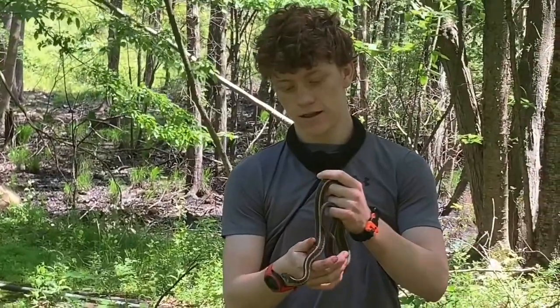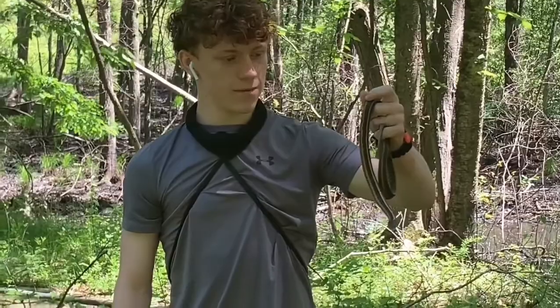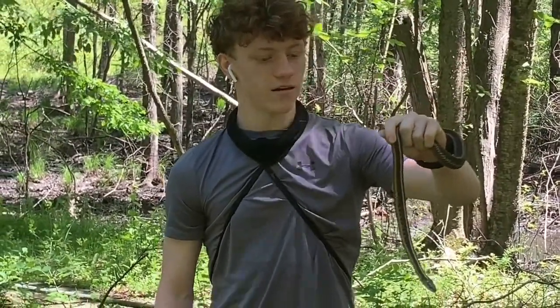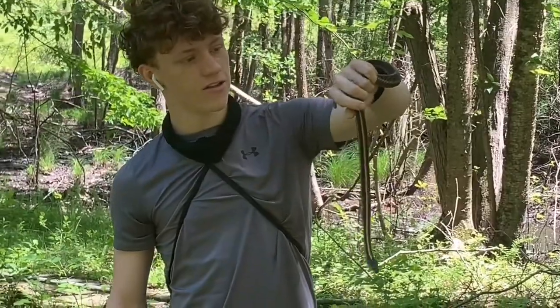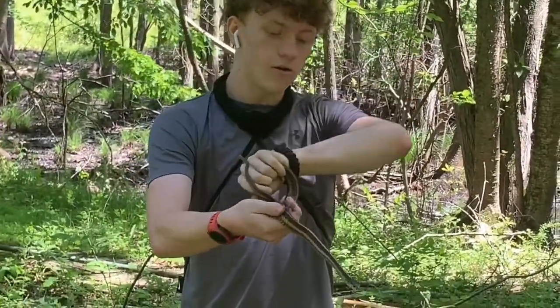All right, so here I have a pretty big female garter snake. It looks female due to the size. Oh, it's musking. I just found this girl while I was walking over in the pond behind me — or the swamp.